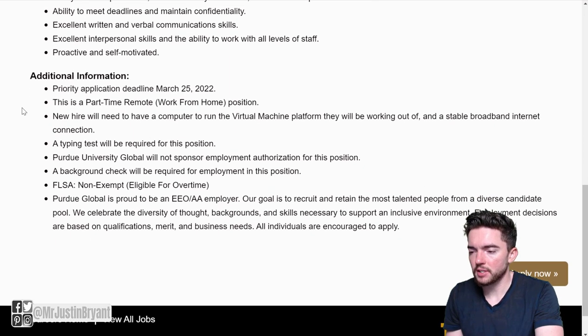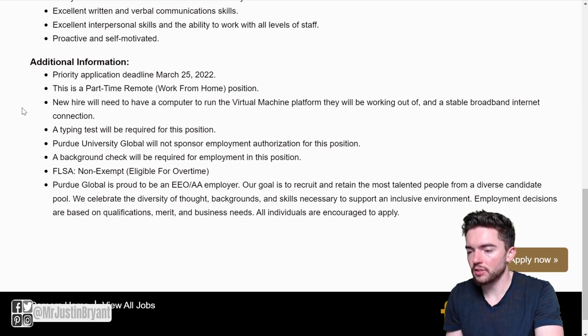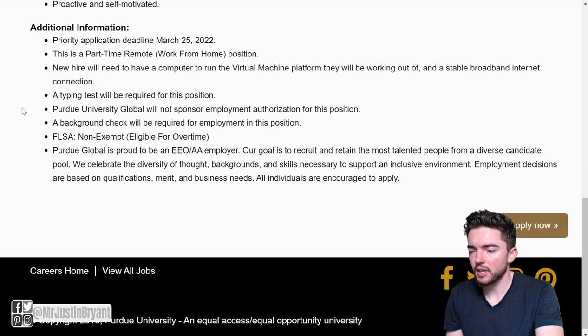They also want the ability to meet deadlines and maintain confidentiality, excellent written and verbal communication skills, excellent interpersonal skills and the ability to work with all levels of staff, and be proactive and self-motivated. That's what they're looking for in a candidate.